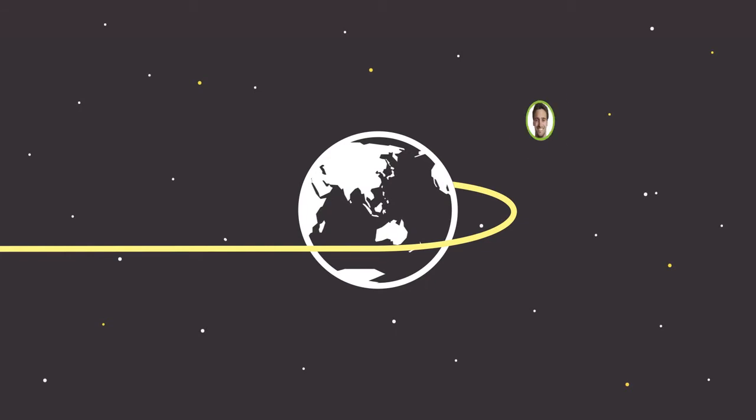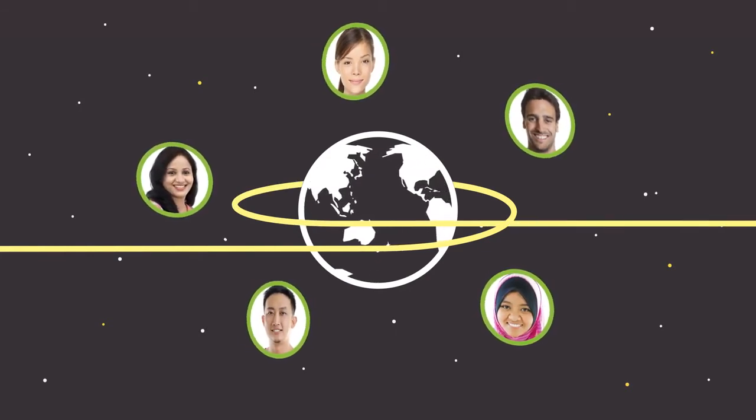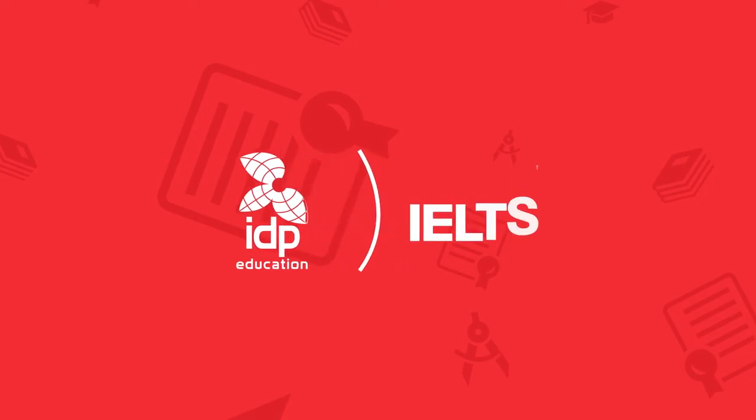IELTS Master has helped tens of thousands of IELTS candidates around the world to prepare for the IELTS Test. So what are you waiting for? Book your IELTS test to gain instant access.